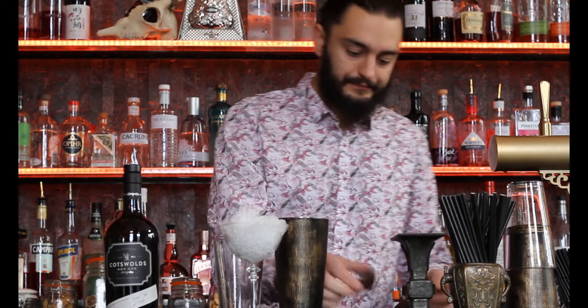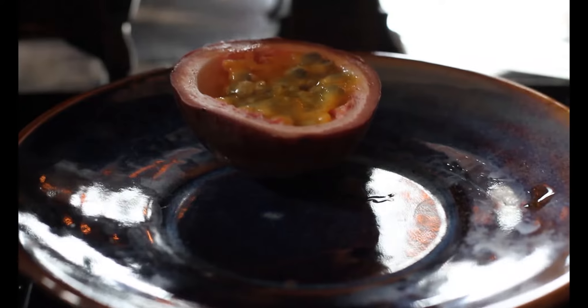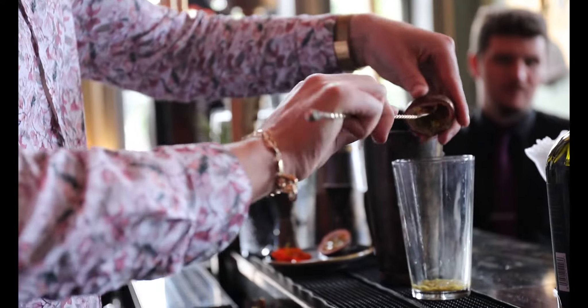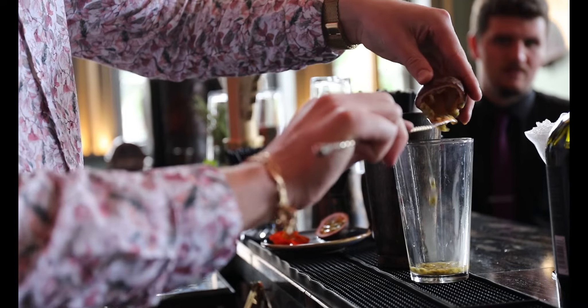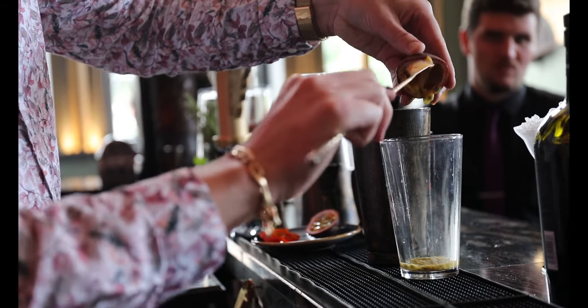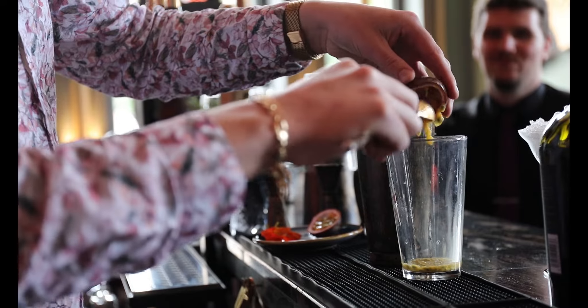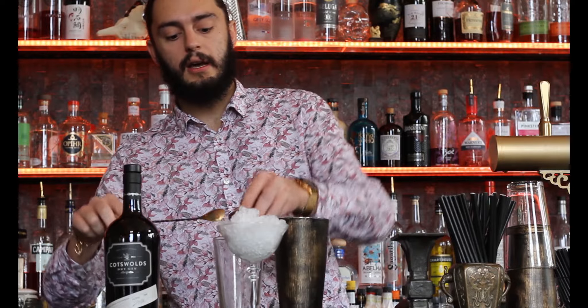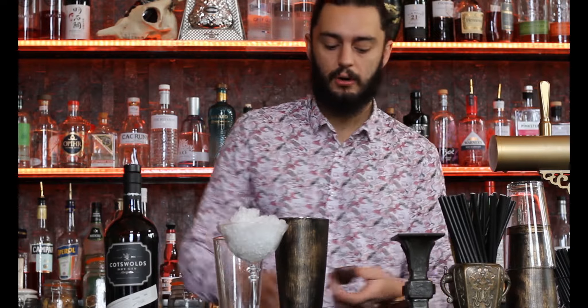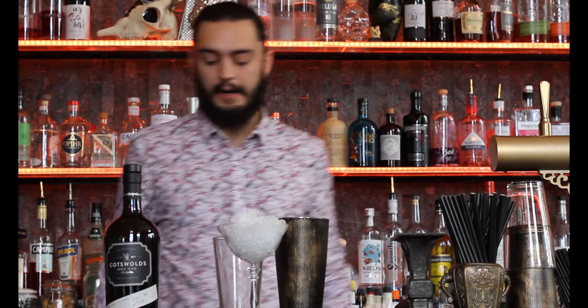So I'll get started. We have fresh passion fruit — not as attractive to look at as it tastes. We try to use everything original really, so we don't use purees where possible or anything like that.